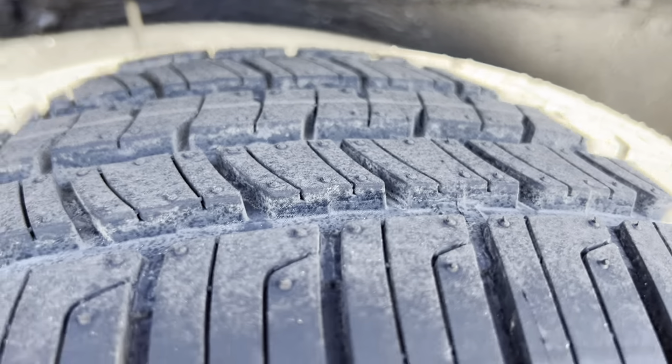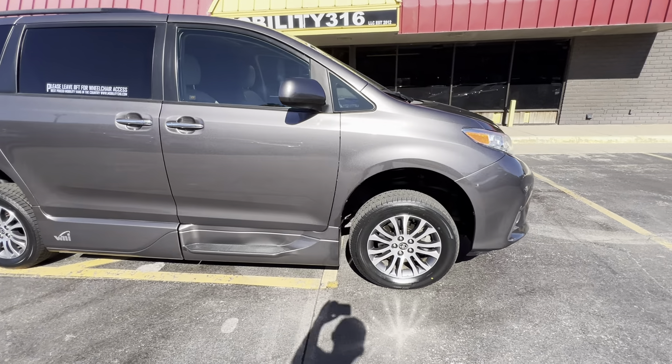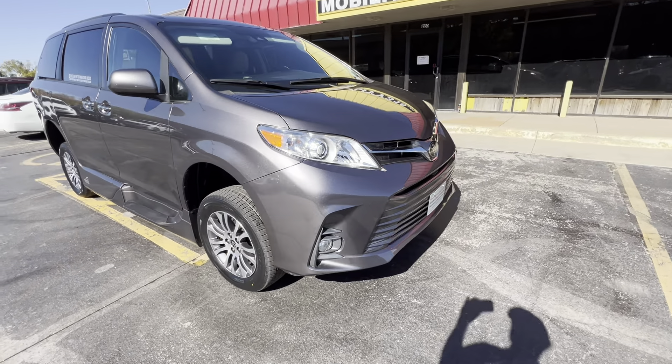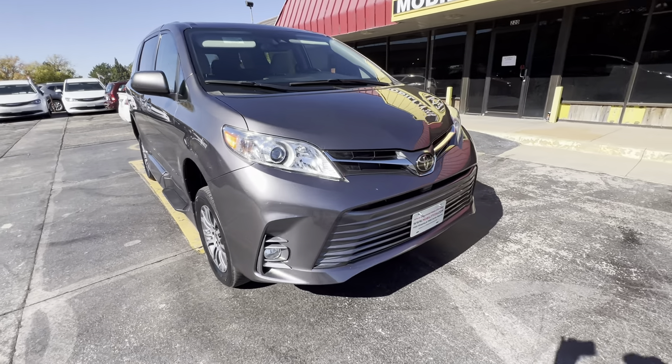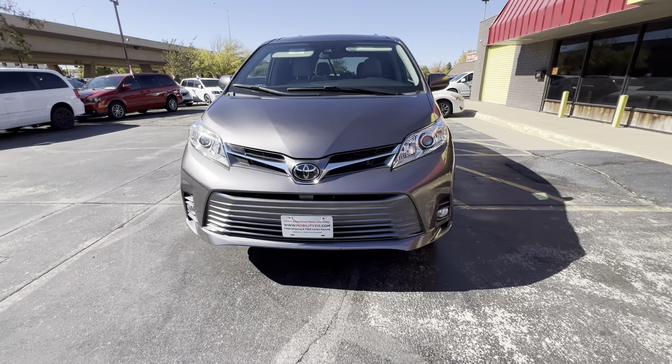Quick walk around the van — this van is in immaculate condition. Hard to find a dent or a scratch on it. I'm not going to say it's perfect, but it's not far from it. You hear me talk all the time about how we can save you $5,000 to $10,000 on your next wheelchair accessible van. How we do that is simple — low overhead.